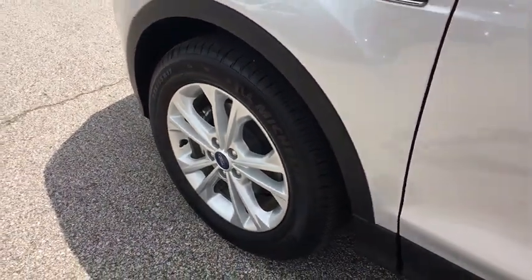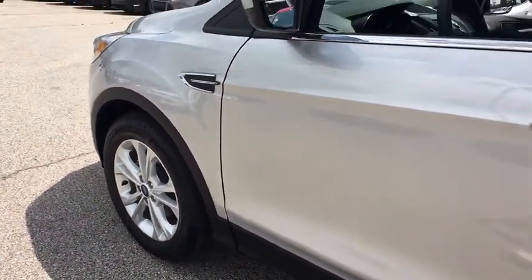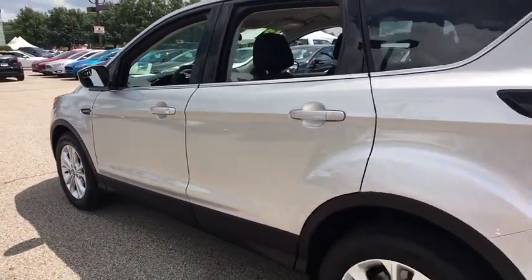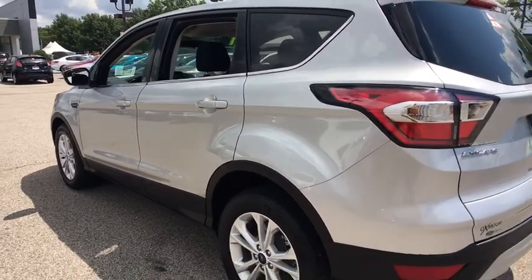The 2017 Ford Escape. Gas engines flex, tow, sip and go with Ford Escape. This vehicle has less than 2,000 miles. Here are some of this vehicle's great options.